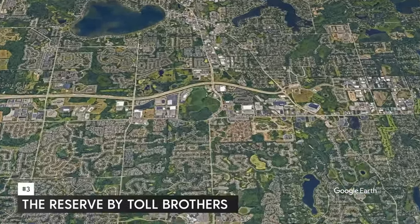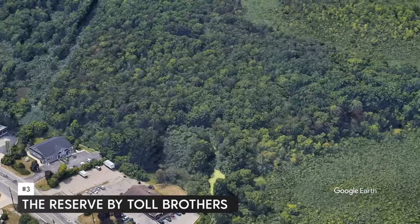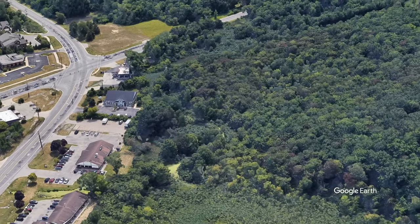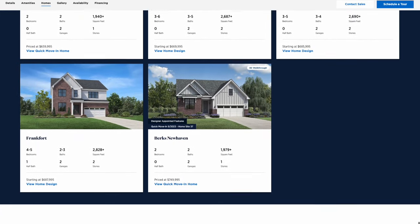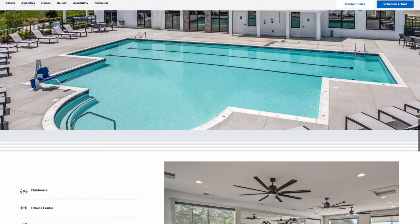Next one on our list is The Reserve by Toll Brothers. This neighborhood is in West Bloomfield, located at Hagerty and Maple. You have 11 different home styles to choose from, ranging from $510,000 all the way up to $750,000 — and again, that's not the max once you start adding options. What I like about this neighborhood is that you do have a fitness center, a pool, and a clubhouse. A bunch of my buyers have built with Toll Brothers over the years and they love working with them, so if you have any questions about them, let me know.